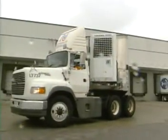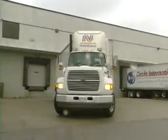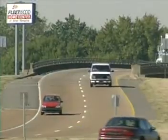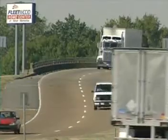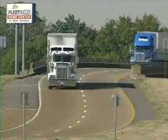With demanding service contracts, just-in-time freight delivery schedules, and a fierce competitive market, putting today's trucking fleets on dependable tires more than ever demands technologically advanced casing inspection capability.